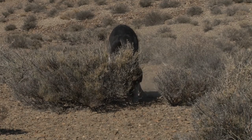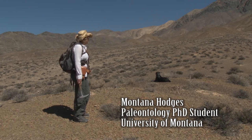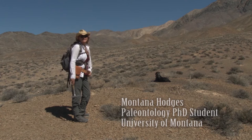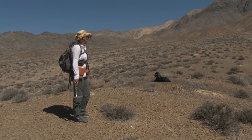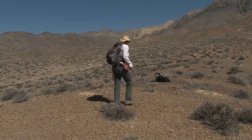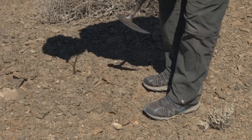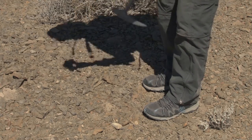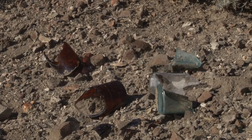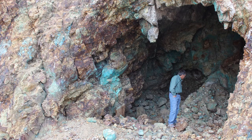I have my favorite field assistant with me here today, Ted. He's taking a break but he's also very good at finding things. We're in New York Canyon, Nevada, which is right outside of a small mining community that's mostly a ghost town these days. There are a lot of abandoned mines in the region — copper was one of the biggest ores that was mined here.